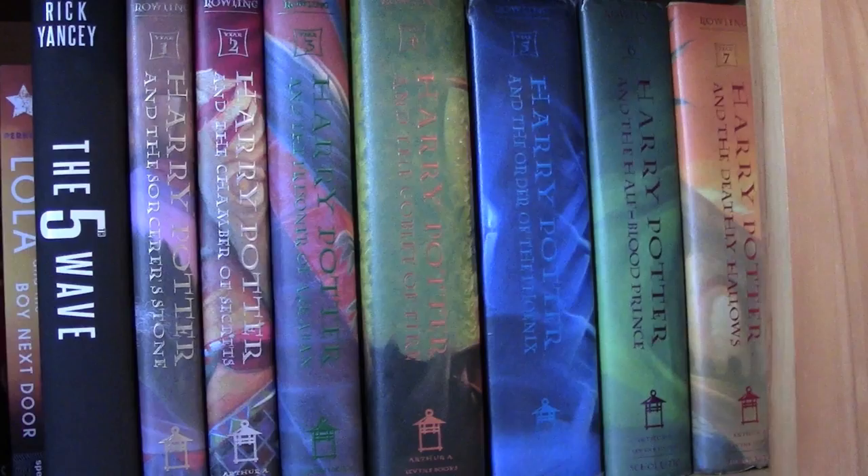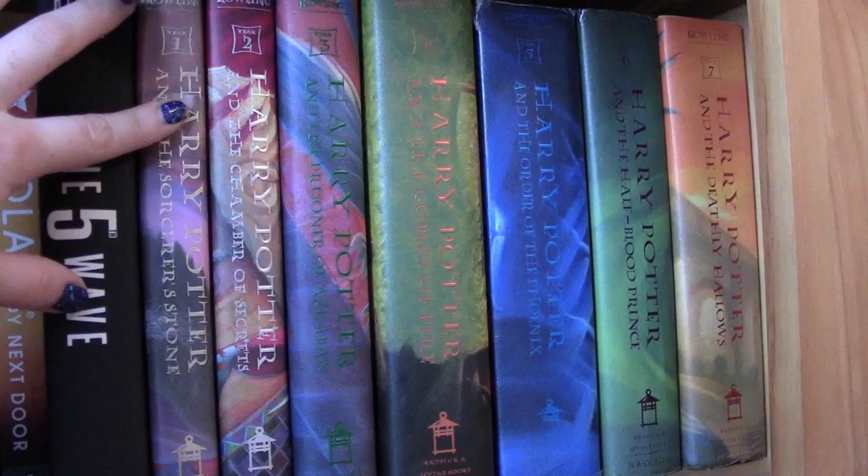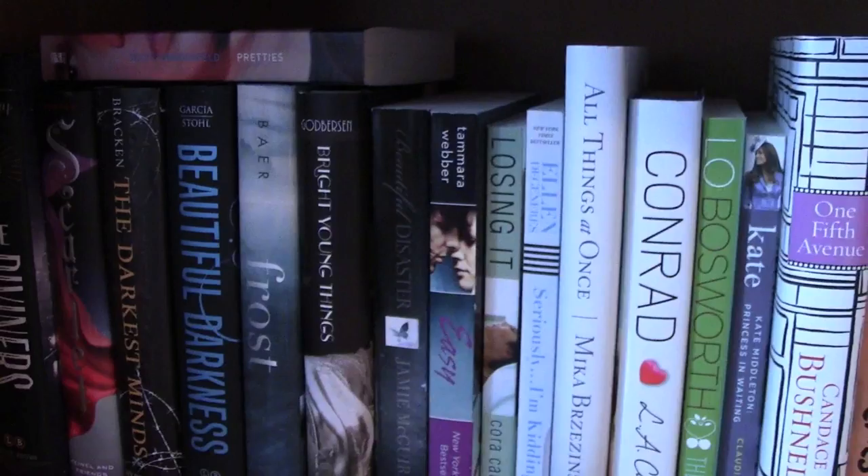Now we're on to Harry Potter because Harry Potter is my favorite thing in the entire world. I have a little piggy bank here called Girls Night Out that I've had forever. I have my entire hardcover collection of Harry Potter: Sorcerer's Stone, Chamber of Secrets, Prisoner of Azkaban, Goblet of Fire, Order of the Phoenix, The Half-Blood Prince, and The Deathly Hallows.